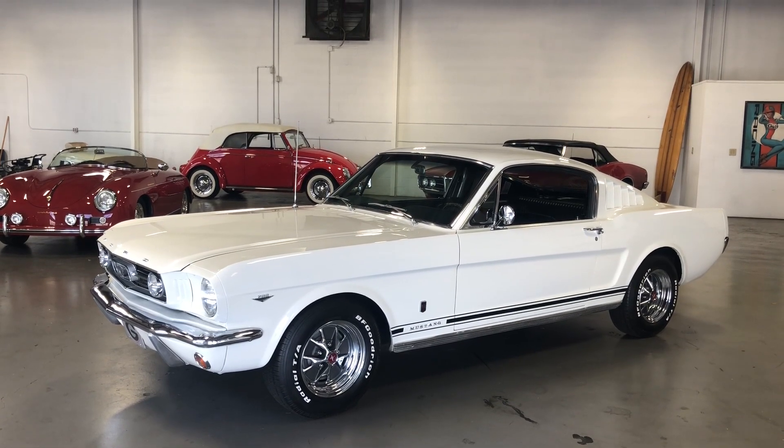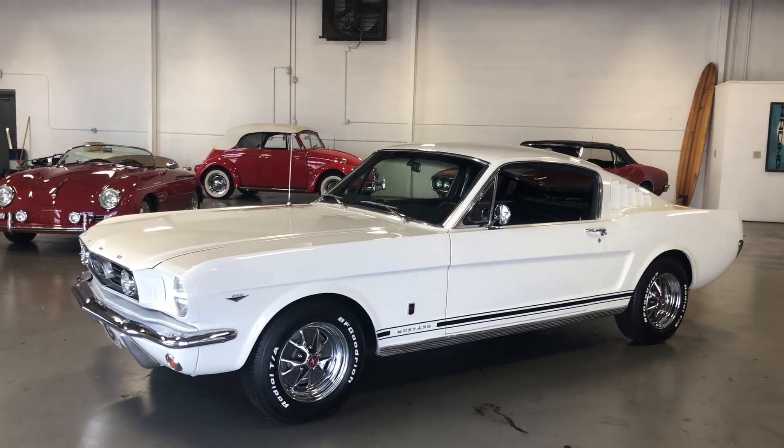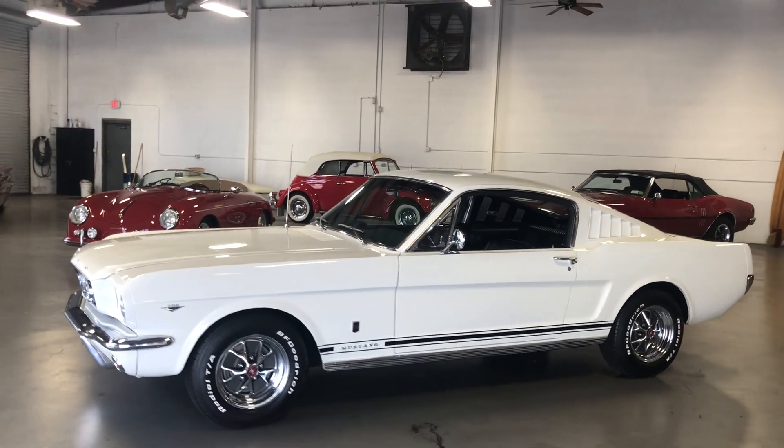Hey, this is Roy from Cloud9 Classics here in Alpharetta, Georgia. I'm inside the showroom today checking out this gorgeous 1965 Ford Mustang Fastback.